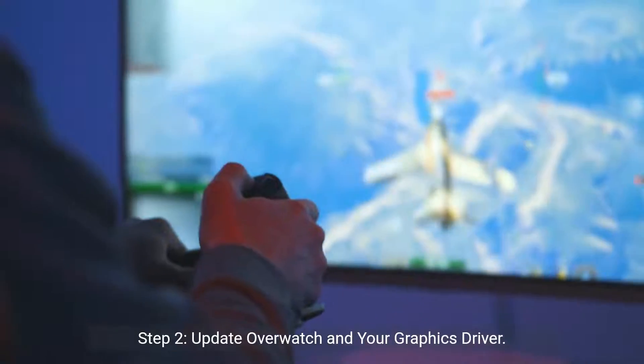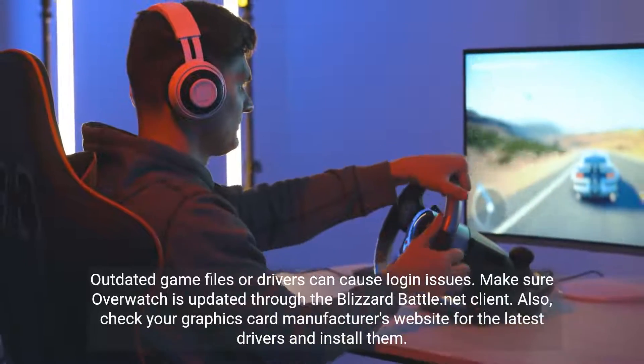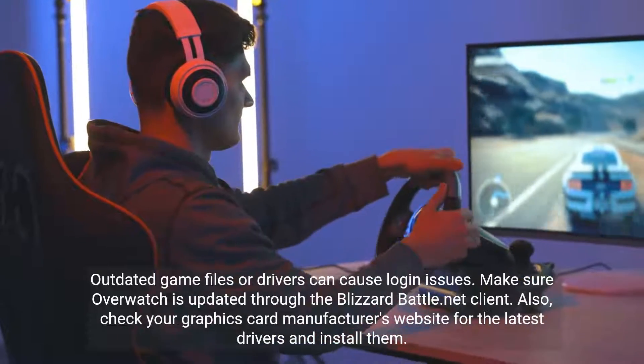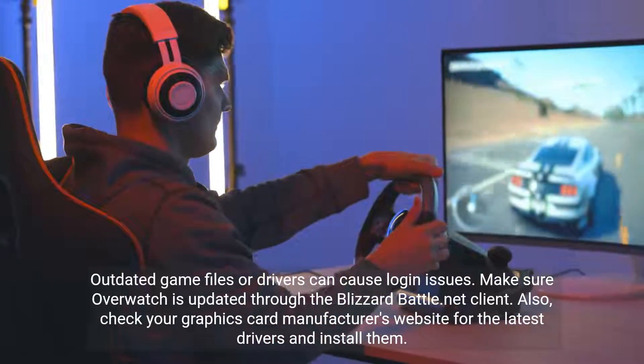Step 2: Update Overwatch and your graphics driver. Outdated game files or drivers can cause login issues. Make sure Overwatch is updated through the Blizzard Battle.net client. Also, check your graphics card manufacturer's website for the latest drivers and install them.